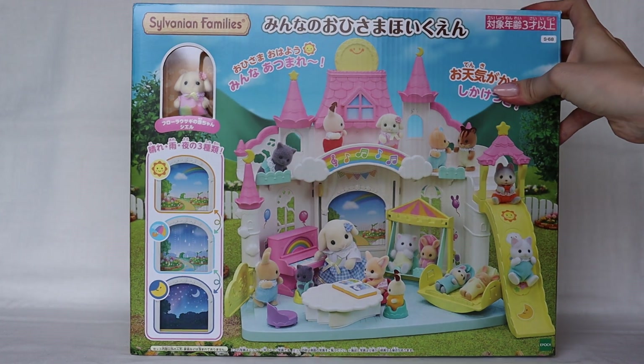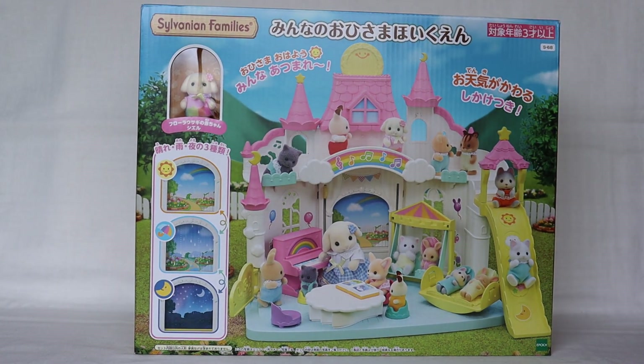This is the box for this one and I plan to unbox it very soon — we'll be back with a part two of this video. Thank you for watching. As always, please like, subscribe, leave a comment if you can, and have a lovely day. Thank you!